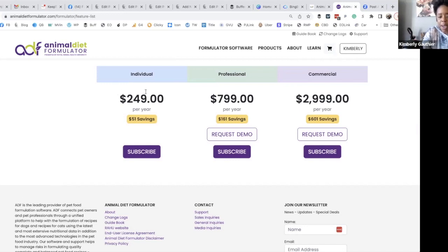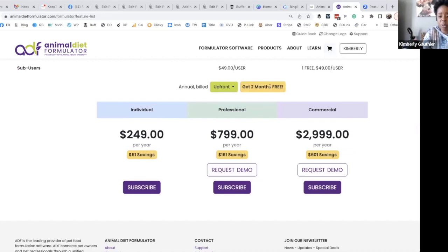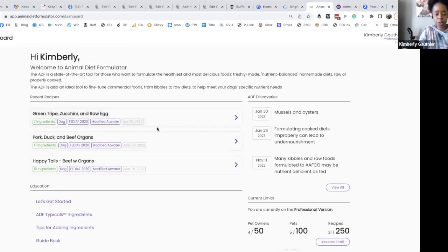The individual account is $249 per year — I choose annual because you get two months free. That's what I'm paying for the beta expiring in January. The professional is going to be around $800, and the commercial is $3,000. This is perfect for everyone who just wants to test ingredients, create small meals or recipes, and learn more about feeding their dogs a homemade diet. So this is the app — this is my dashboard, which has completely changed from the way it used to look.